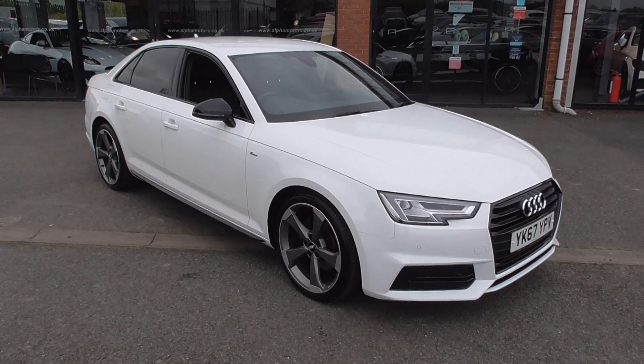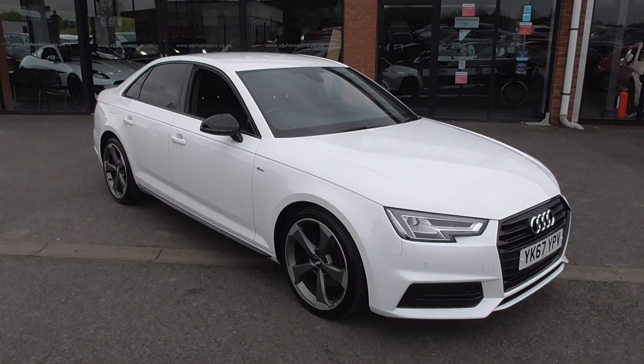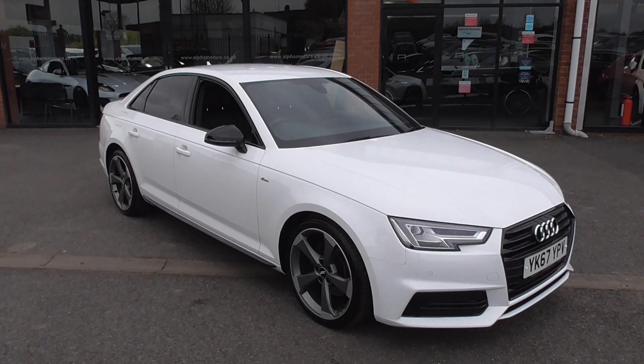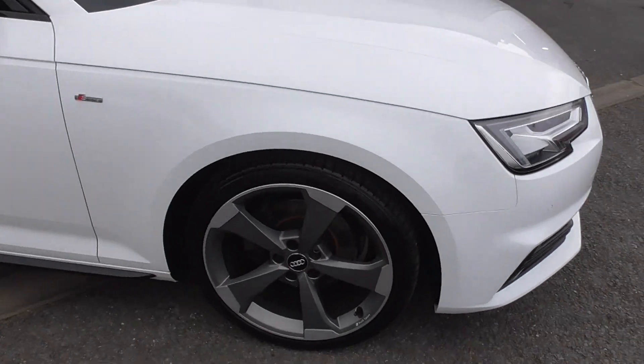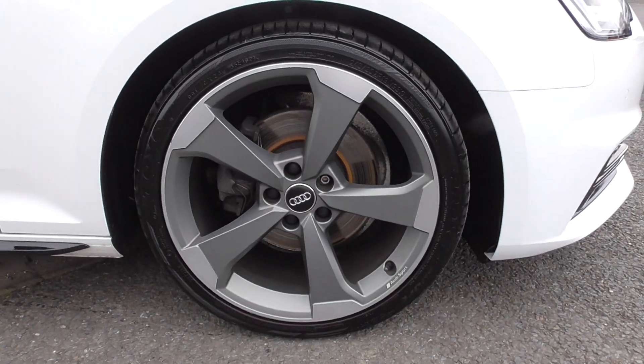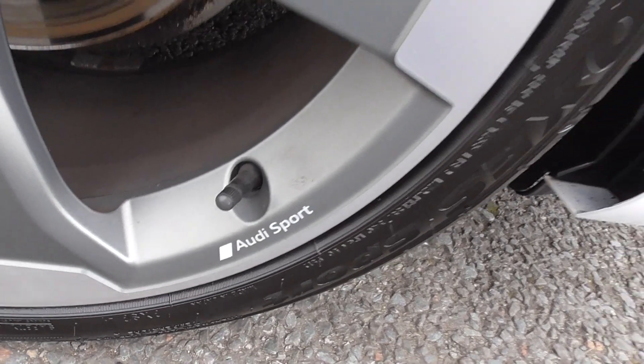Now, lovely low mileage car, just on over 33,000 miles, got two keys, got the full book pack — everything that was available when it was new is still available today. The car sits on these wonderful propeller-style 19-inch alloy wheels and they have the Audi Sport designation on them as well.